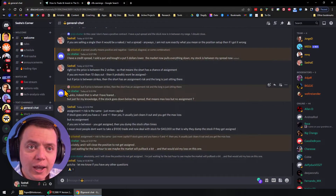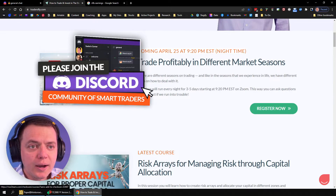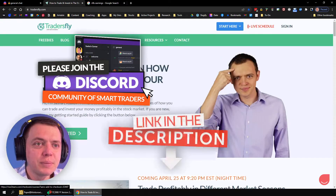Don't forget to also check out our Discord channel right here and our website at TradersFly where we've got some great courses. The links are going to be in the description below.